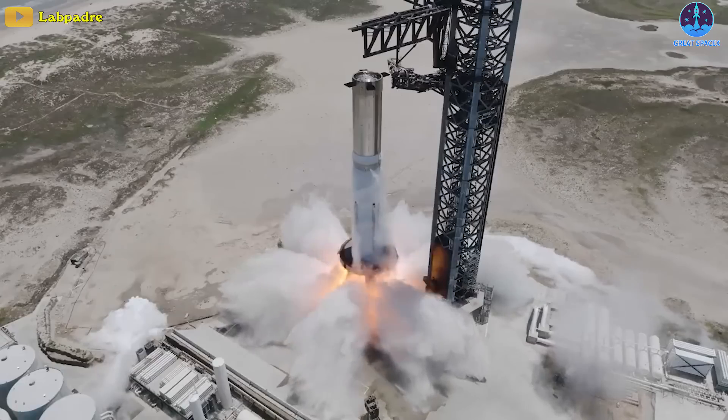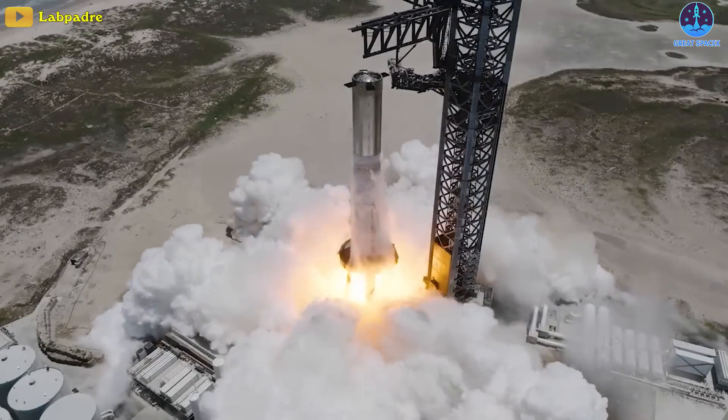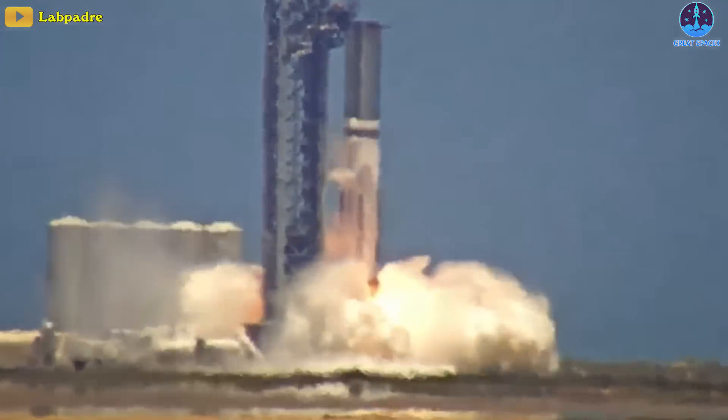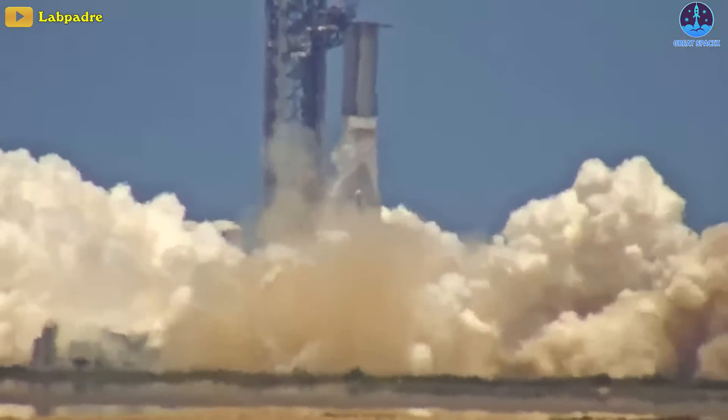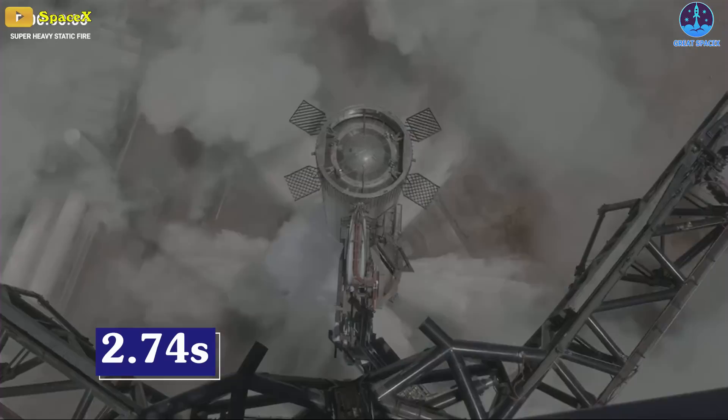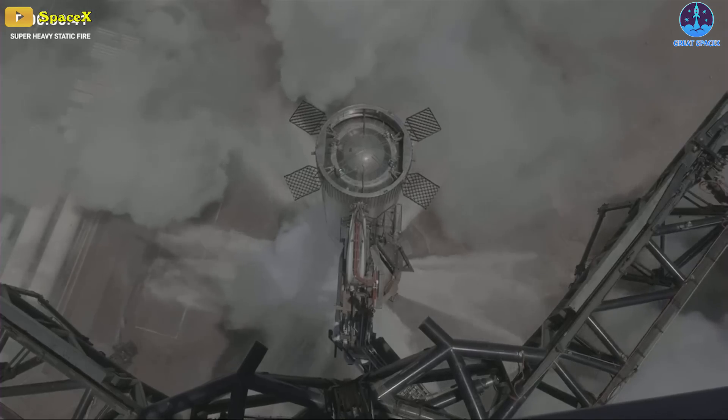The recent test did not run for the full duration. A full duration test firing isn't that long when we consider it at face value — only 5 seconds, that's all. However, B-9 only lasted 2.74 seconds, according to SpaceX's webcast.